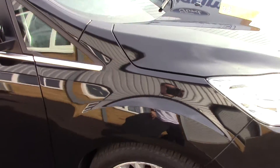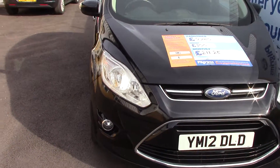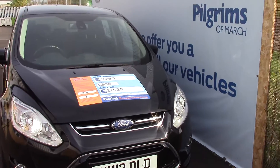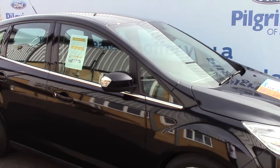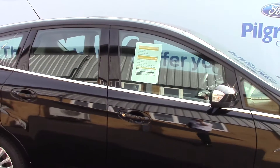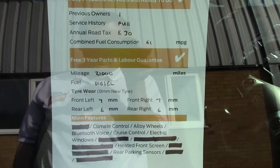Now we'll just take a quick walk towards the front of the vehicle for an overall look at it, finished in a nice panther black metallic. As advertised, this vehicle is truly close to perfect for age and mileage, and finally to finish it off, here is an overall summary of all of this vehicle's key features.